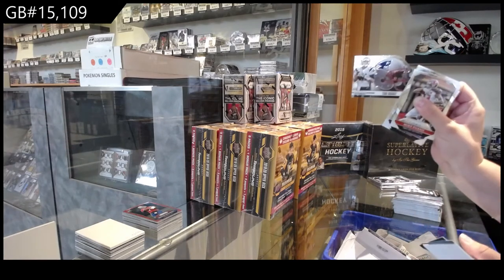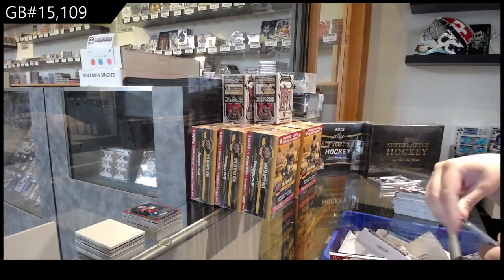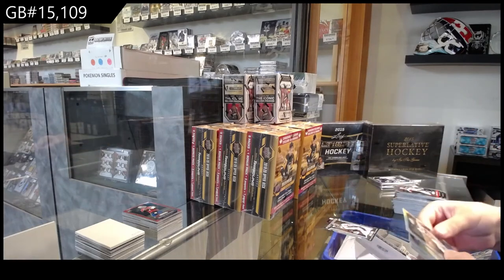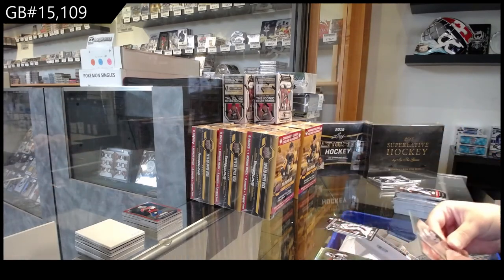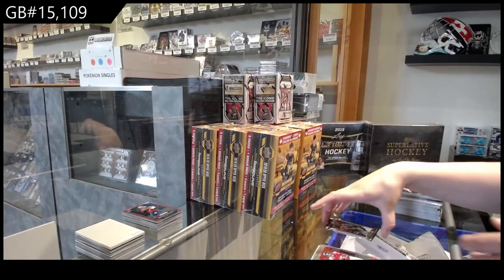Tom Brady die-cut for New England. We've got a Fireworks die-cut of Julio Jones for Atlanta, a Prism of Calvin Benjamin for Carolina, rookie of Trey Waynes for Minnesota, Shaq Thompson for Carolina, and Justin Hardy for Atlanta.